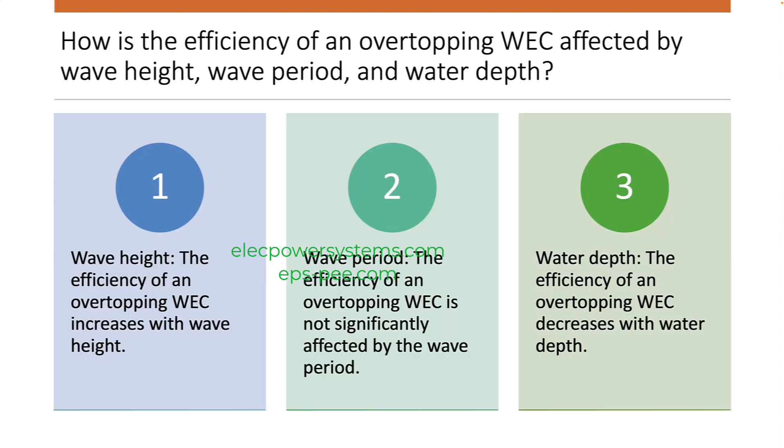How is the efficiency of an overtopping WEC affected by wave height, wave period, and water depth? The efficiency of an overtopping WEC is affected by all three factors. Wave height: the efficiency of an overtopping WEC increases with wave height, because the amount of energy in a wave is proportional to its height.